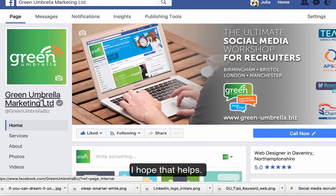I hope that helps. That's how you find and manage your tabs on Facebook. Don't forget to subscribe and I'll see you this time next week.